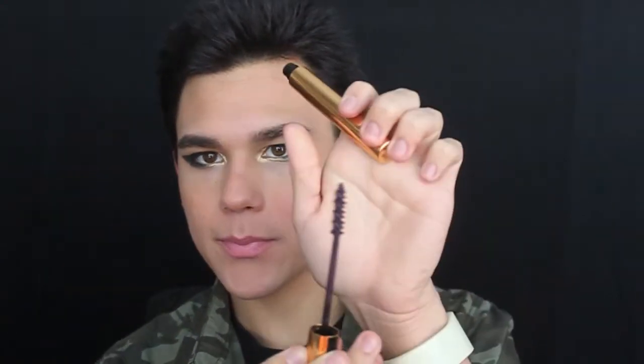This YSL mascara in number 6, the Mascara Singulier — it's a nice rich plum, and I got this for like $6 at a DFCCO, Designer Fragrances and Cosmetics Company.